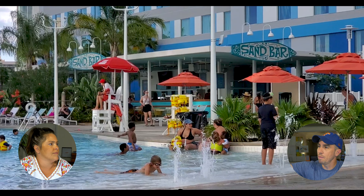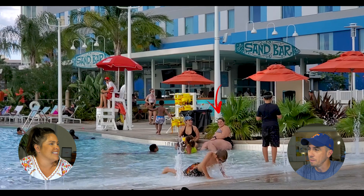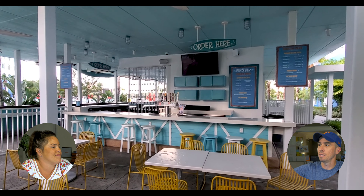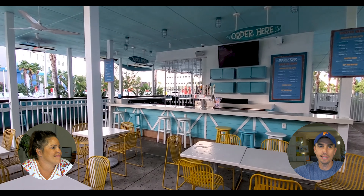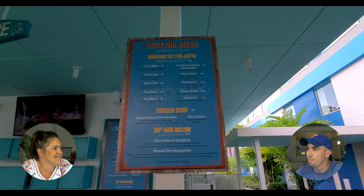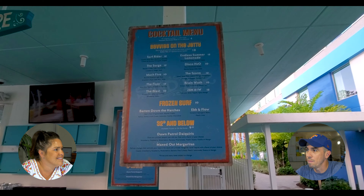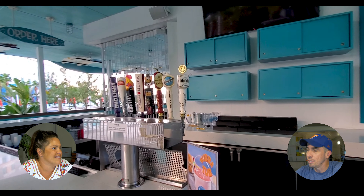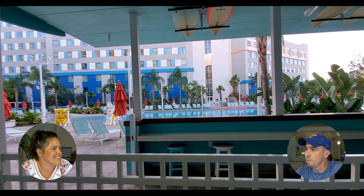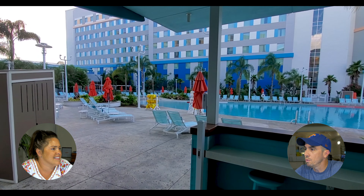Here's the sandbar, which is directly next to the pool and serves assorted cocktails and alcoholic beverages — it's a really cool little place to hang out. The menu has typical resort cocktail prices on the high end; nothing's less than 10 bucks. They also have a beer selection if you're not into cocktails. Here's the view of the pool with a little seating area where you can just hang out and relax.